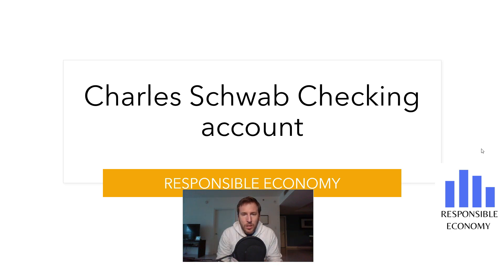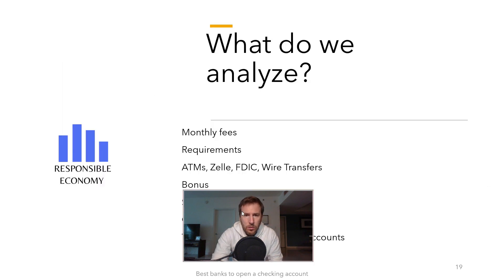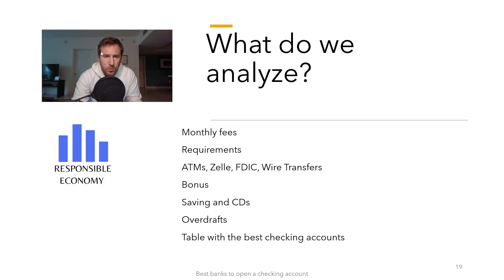Welcome one more day to Responsible Economy. Today, let's talk about Charles Schwab — it has one of the best online bank accounts you can open in the United States. We bring you a brand new video with all the features that Charles Schwab offers in their checking account: fees, ATMs, wire transfers, requirements, bonus, rates, and all characteristics. At the end of this video, you have a comparison with the best checking accounts you can open in the United States. Let's start.